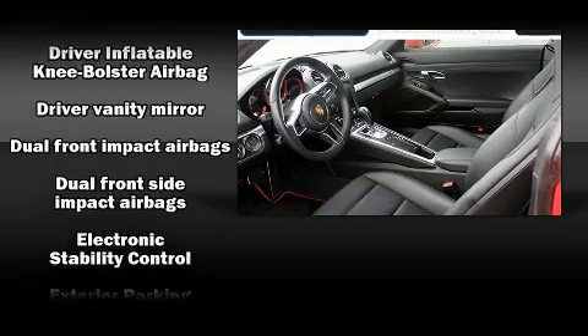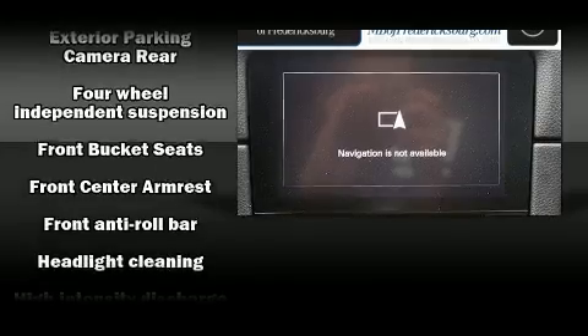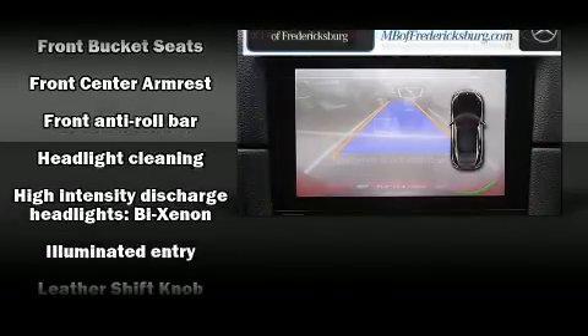Porsche ensures the safety and security of its passengers with equipment such as brake assist, ignition disabling, and four-wheel disc brakes with ABS.